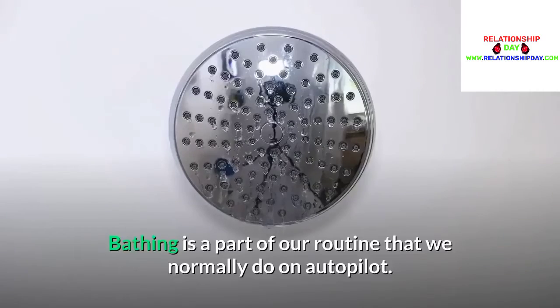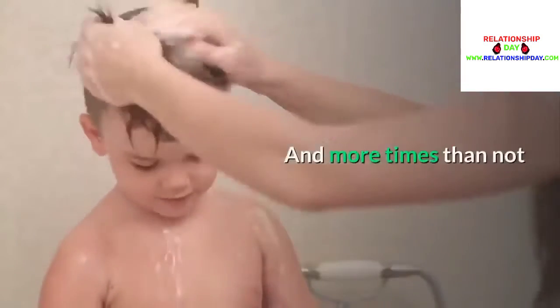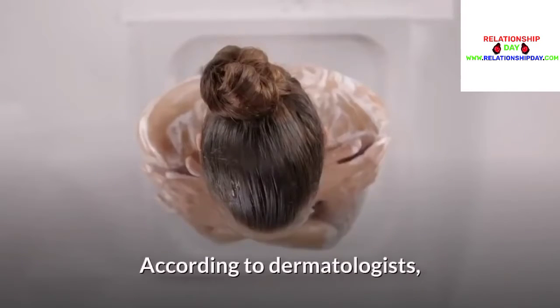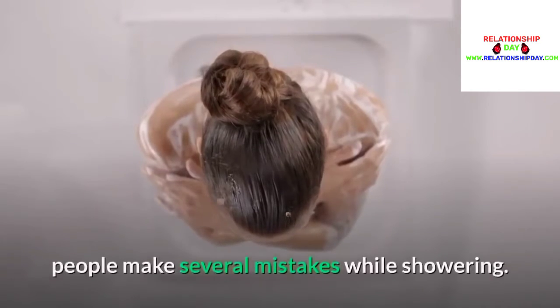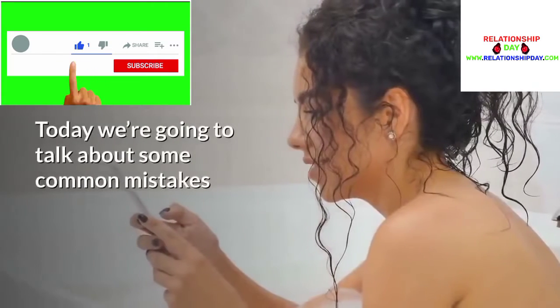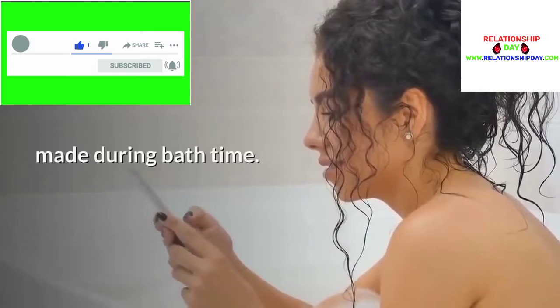Bathing is a part of our routine that we normally do on autopilot. And more times than not, what you learned as a child doesn't apply anymore. According to dermatologists, people make several mistakes while showering. Do you think you do? Today we're going to talk about some common mistakes made during bath time.